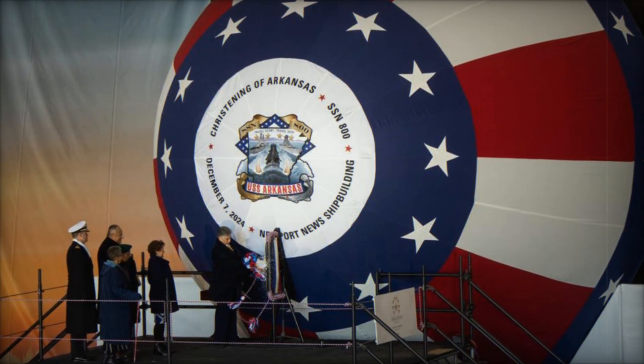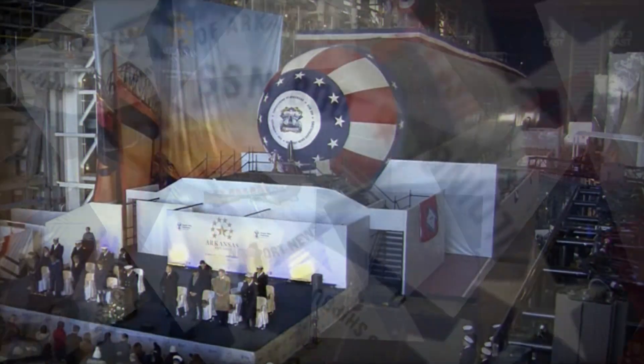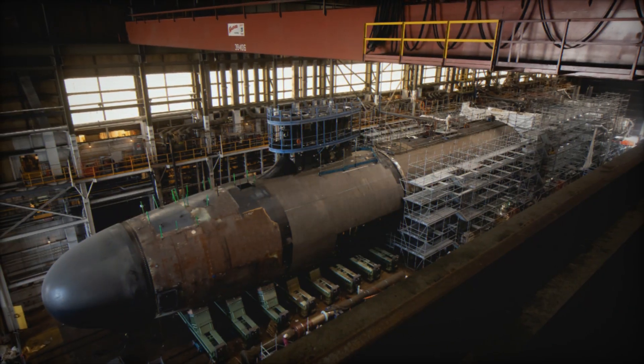A standout feature of the Virginia-class is its Vertical Launch System (VLS), which allows the launch of Tomahawk cruise missiles. These submarines are capable of conducting precision strikes against land targets, with later blocks of the Virginia-class featuring the Virginia Payload Module (VPM).